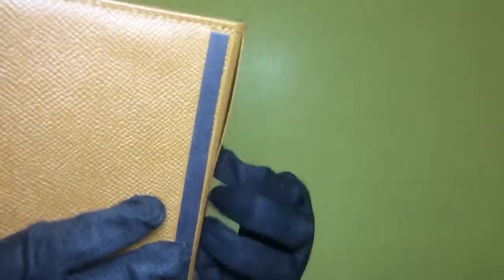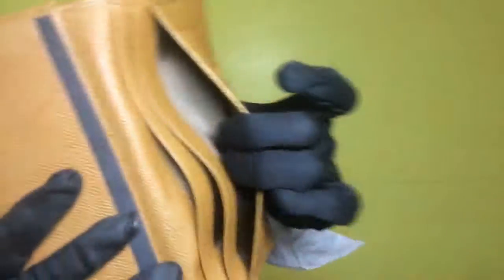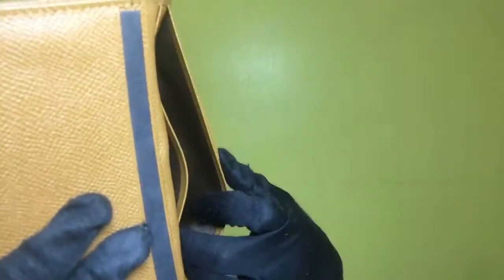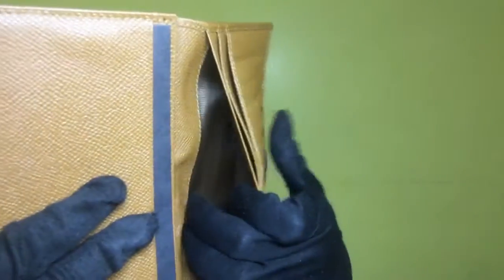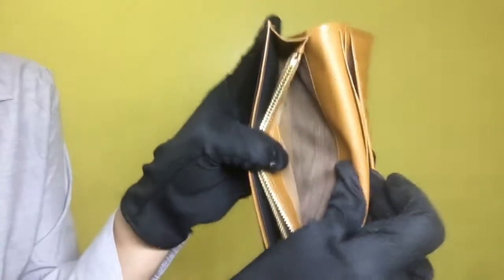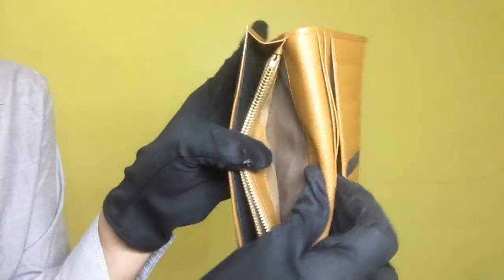This is the first compartment — it's very clean. The second compartment is also very clean. The third compartment has no stains and is very clean. The fourth compartment is also very clean.